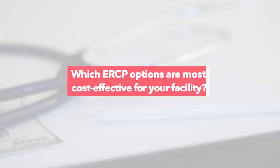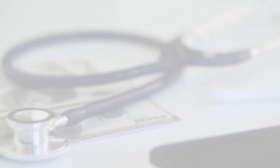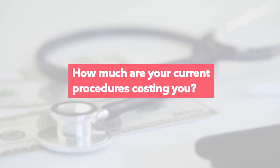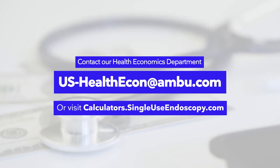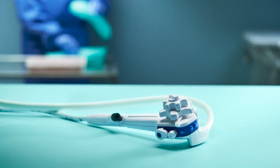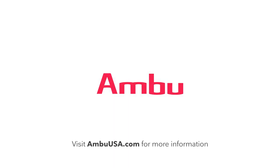Do you want any help figuring out which ERCP options are the most cost-effective for your facility? Or are you simply interested in figuring out how much your current procedures are costing you? AMBU has an entire team of health economists and market access experts available to help you figure out the true cost per procedure in your facility today, as well as what your cost per procedure could be. To request your own customized budget impact analysis, please send us an email at us-healthecon@ambu.com. For more information on how AMBU is leading the future of endoscopy, please visit us at ambuusa.com.